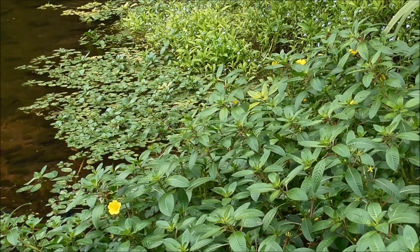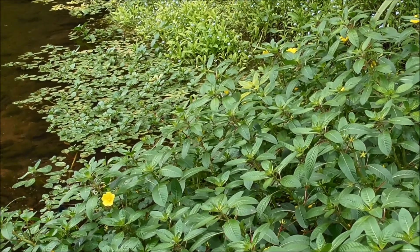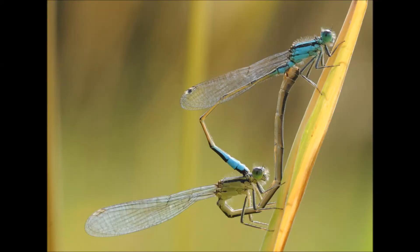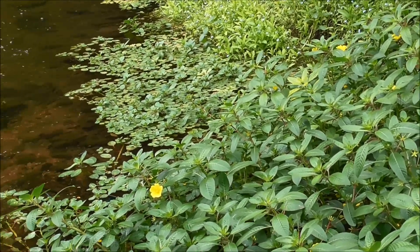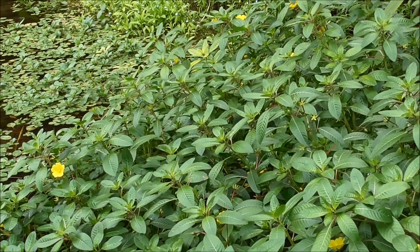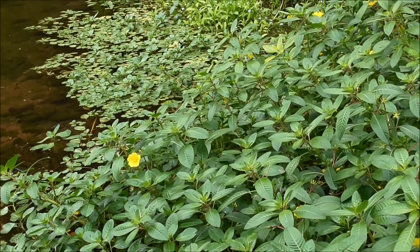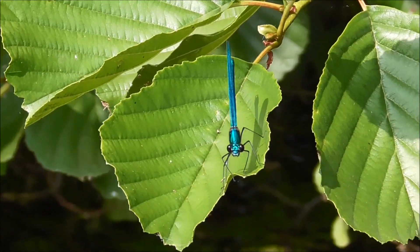So they form this rather heart-shaped arrangement called a mating wheel. Here's the same pair as before — you can see the female has bent her abdomen forward so that her genitalia meet up with the male's penis and his packet of sperm, and they can properly copulate. It's slightly bizarre, but he actually scrapes out her genital tract with his bristly penis — a bit like a bottle brush — to get rid of any sperm from a previous mating, and then he deposits his own sperm.